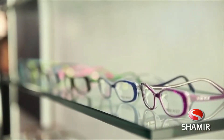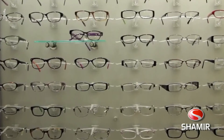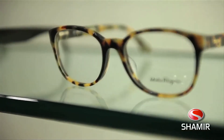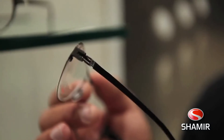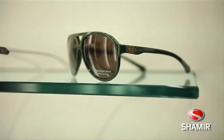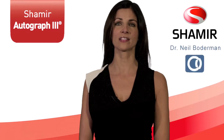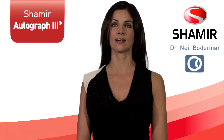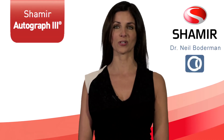An ergonomic design formula alleviates the need to change posture to accommodate your vision. The Autograph 3 is engineered to outperform any other everyday progressive lens — a balanced progressive lens adapted to your prescription. The Shamir Autograph 3: like no other lens in the world.